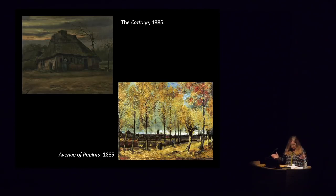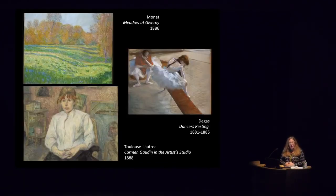In 1886, Vincent rather abruptly decided to move to Paris and went to live with his brother Theo. Impressionism was in full bloom at the time — artists such as Monet, Manet, and Degas had all made their mark. New artists such as Seurat and Signac were introducing neo-impressionism and pointillism. I show examples from our collection — artists Vincent would have met and, in the case of Toulouse-Lautrec, become very good friends with — works created more or less around the same time as Vincent's arrival in Paris.